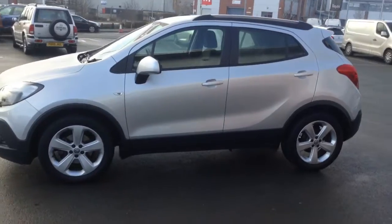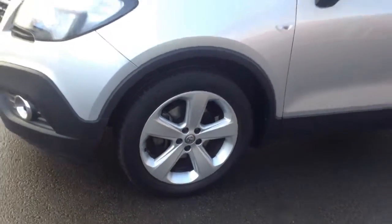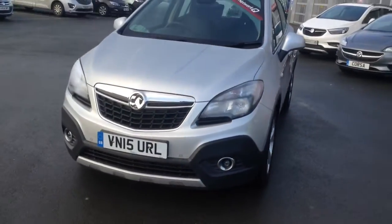The car comes with both front and rear parking sensors and you've got these very nice 17 inch alloy wheels. Along here at the front you can see we've got the fog lights and the daytime running lights as well.